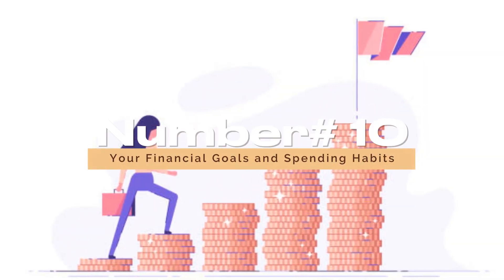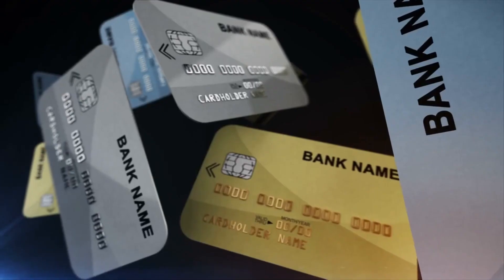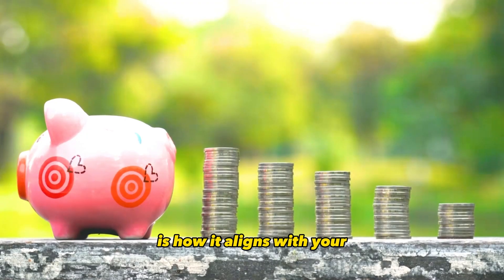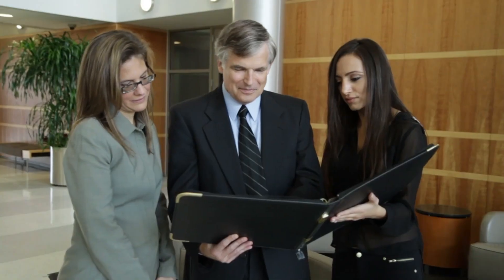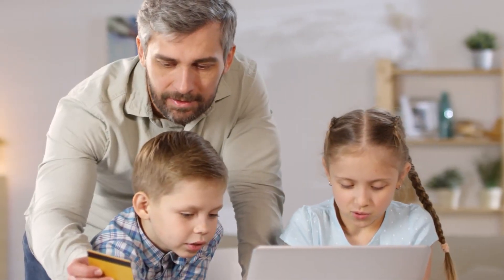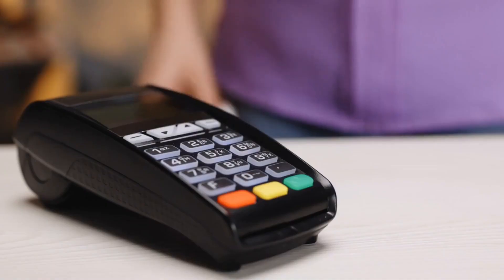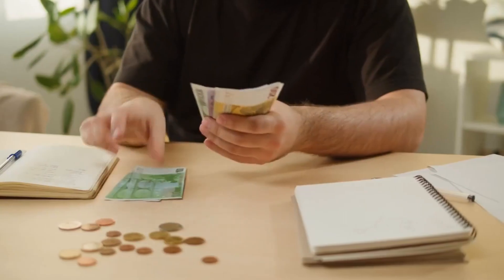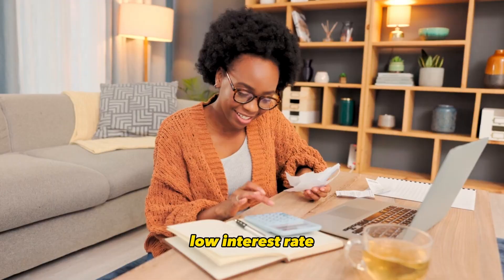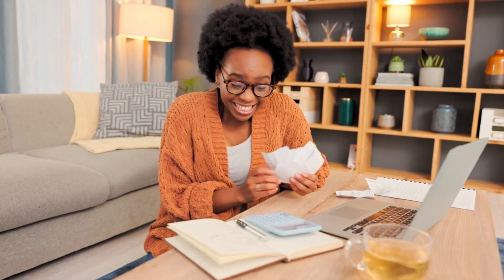Number 10: Your Financial Goals and Spending Habits. Ultimately, the most critical factor is how the card aligns with your financial goals and spending habits. If you plan to use the credit card for everyday expenses and pay the balance in full each month, a card with cashback rewards or points that match your spending categories can provide excellent value. On the other hand, if you anticipate carrying a balance, a card with a low interest rate or a 0% APR introductory offer for purchases can save you money on interest charges.